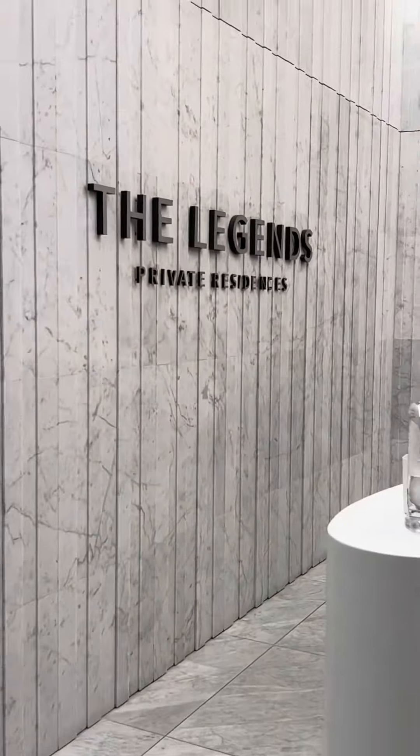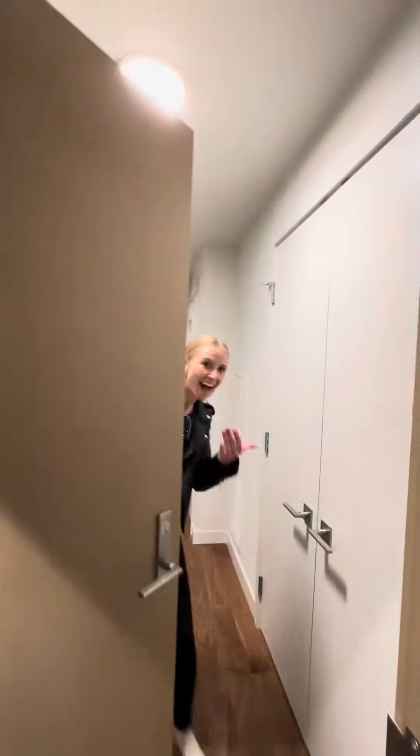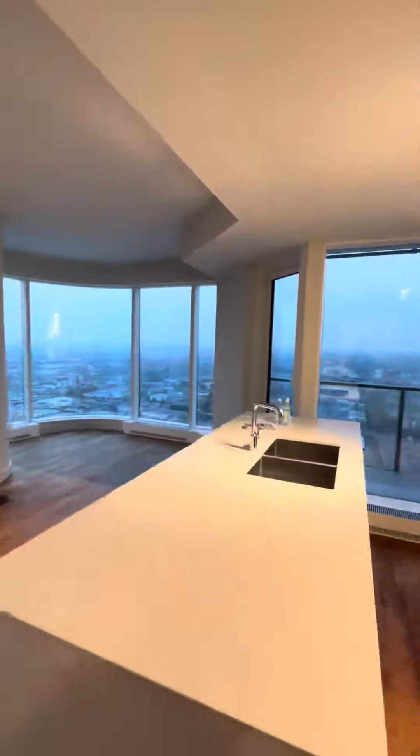Today we are switching it up a little and I am showing you one of the most exclusive condo buildings in Edmonton. So let's go check out unit 2601 in the Legends building at 10360 102 Street.